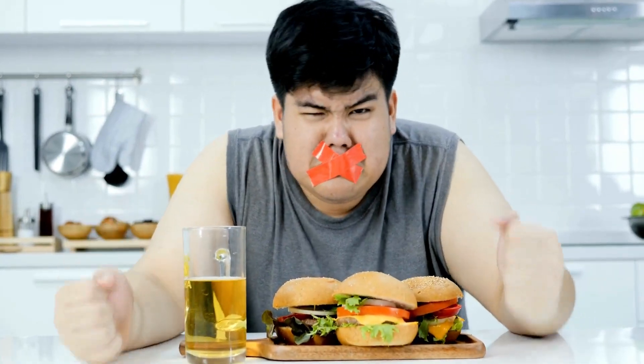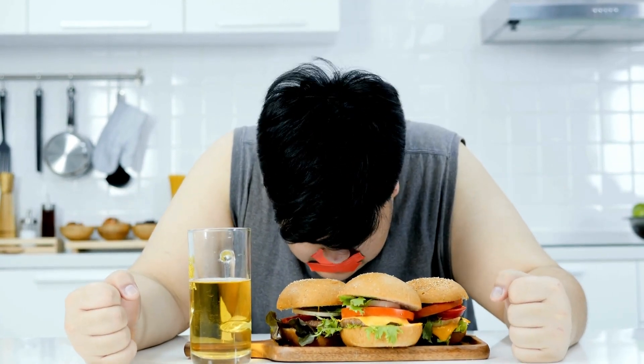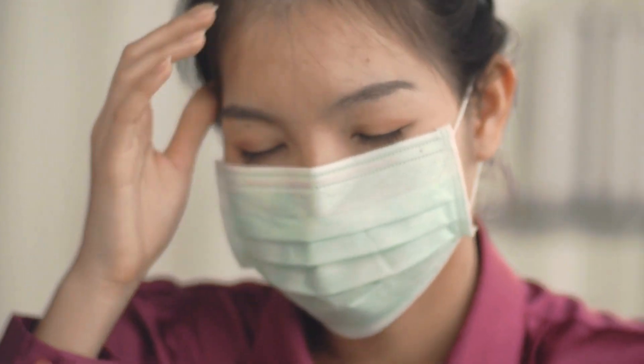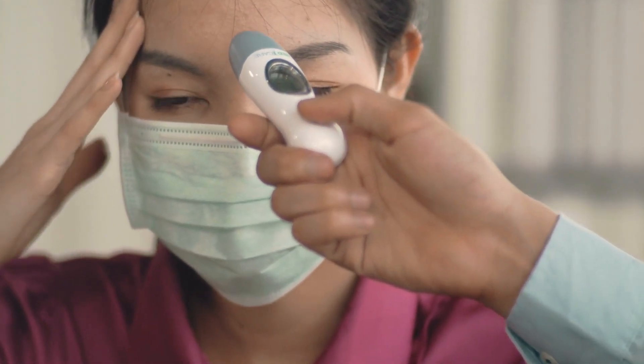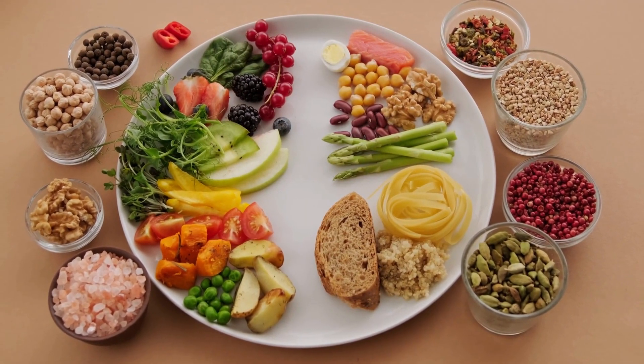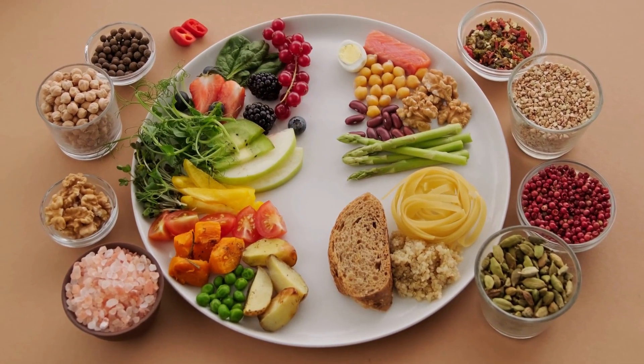Finally, a healthy balanced diet can significantly reduce the risk of chronic diseases such as heart disease, diabetes, and certain types of cancer. By following a healthy balanced diet plan, individuals can enjoy a range of benefits that positively impact their physical and mental well-being.